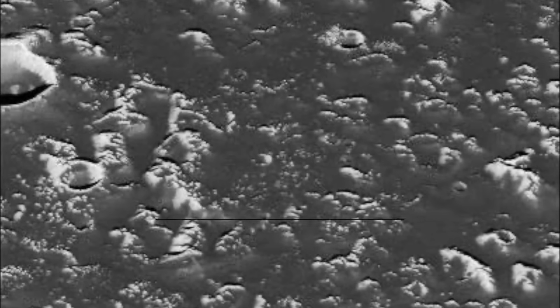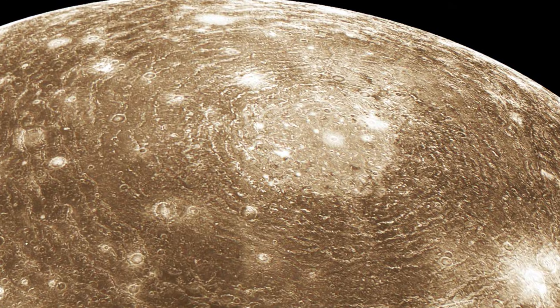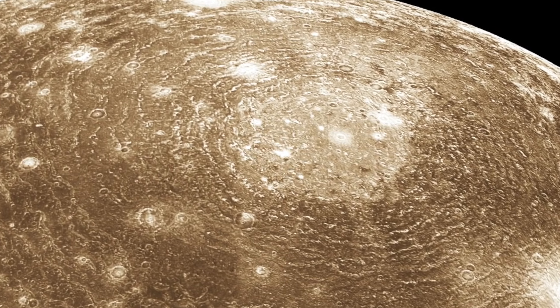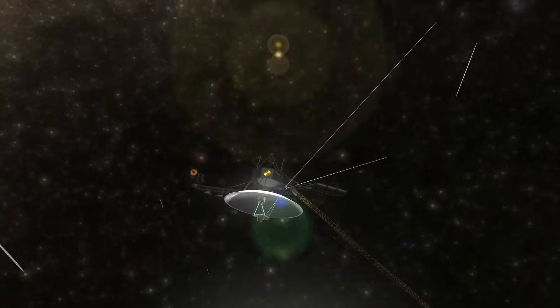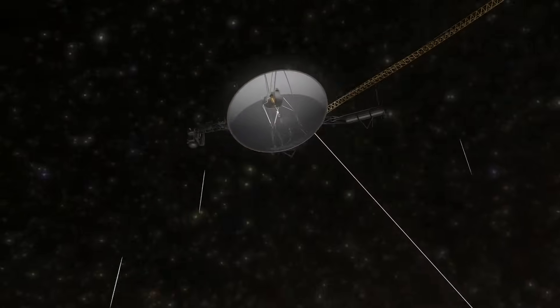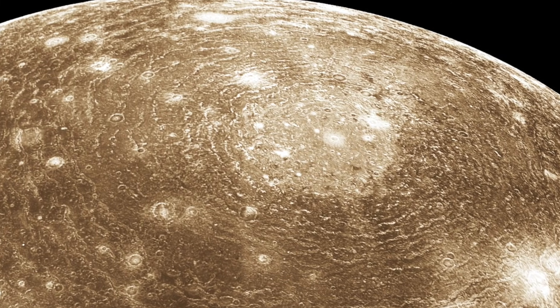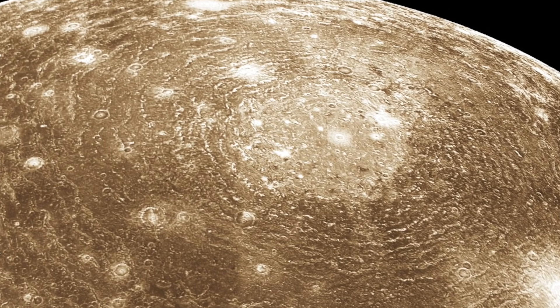The largest impact crater in our solar system is on Jupiter's moon Callisto. In photos, the bright inner crater with a diameter of 360 km is particularly striking. Adding the concentric circles surrounding it, the total diameter of the crater is 3,800 km. The impact crater was discovered in 1979 by the Voyager space probe, and it lies on a quadrant facing Jupiter, slightly above the equator. Scientists assume that the ring system around the crater was formed by cooled rock. Geologically, the crater of Valhalla can be divided into three zones.